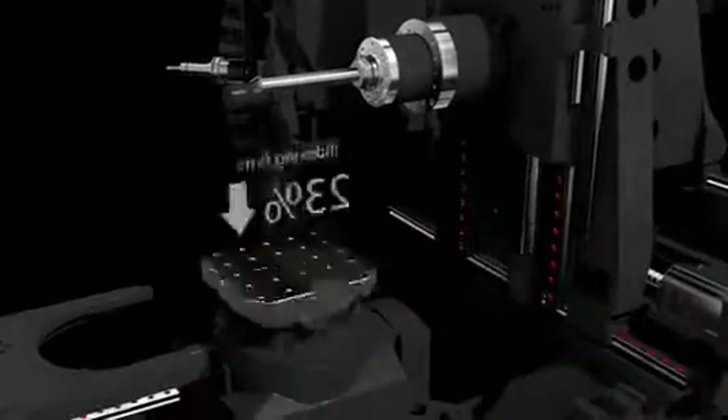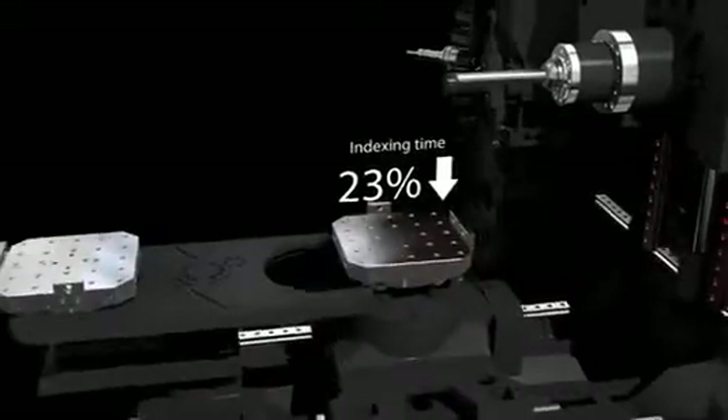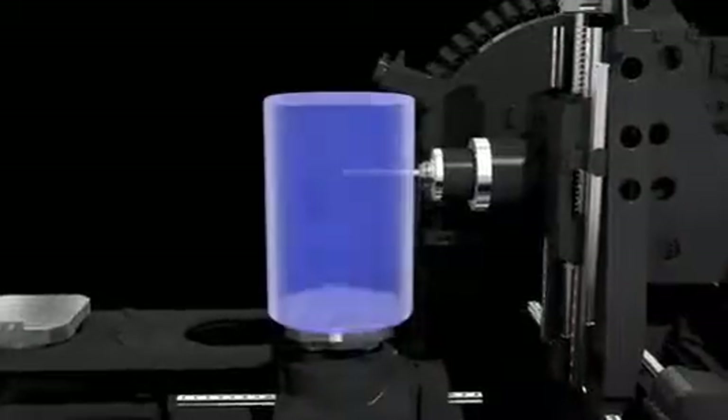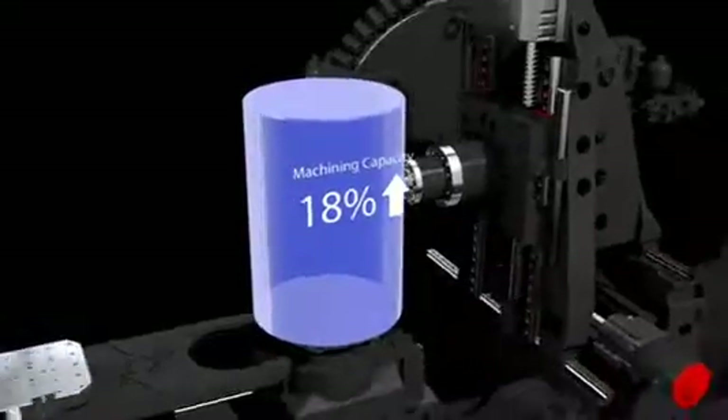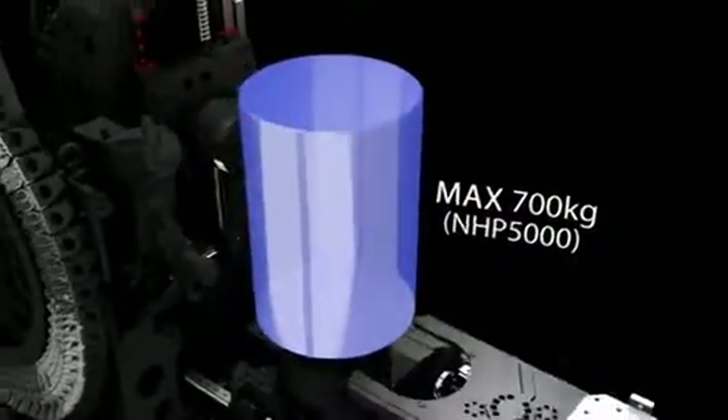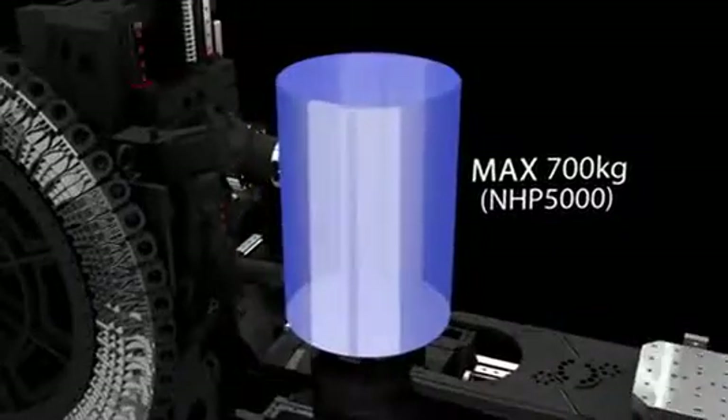Engineers have invested countless hours to design and test the index and rotary table to achieve up to 27% faster indexing time. Optimizing the construction of the machine, NHP is able to handle larger and heavier capacity workpieces. The machining area has been expanded by 18% and parts up to 700kg can be loaded.